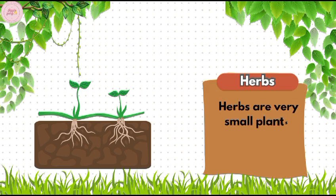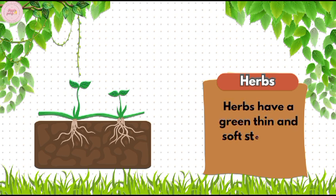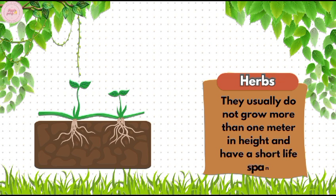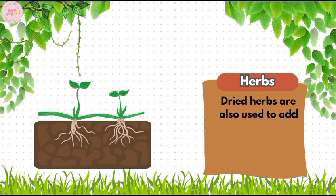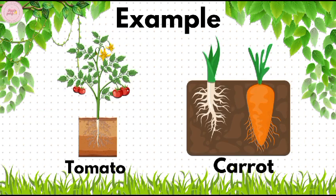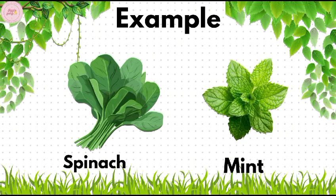Herbs. Herbs are very small plants — they are smaller than shrubs. Herbs have a green, thin, and soft stem that can be easily bent. They usually do not grow more than one meter in height and have a short life span. Dried herbs are also used to add flavor to food and are used in medicine as well. Examples of herbs are tomato, carrot, spinach, and mint.